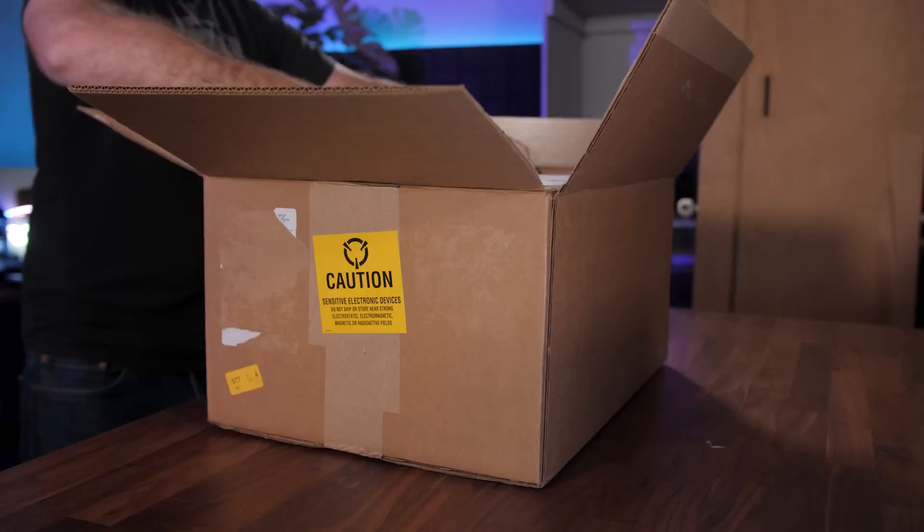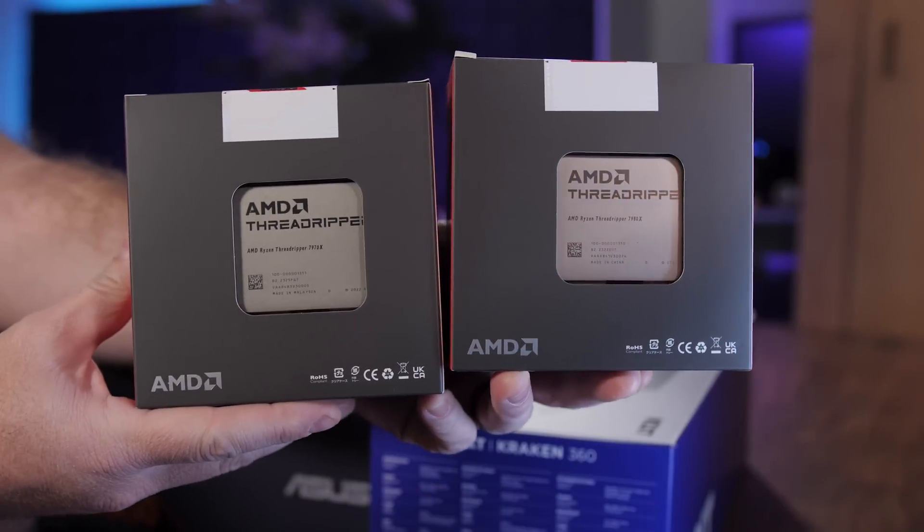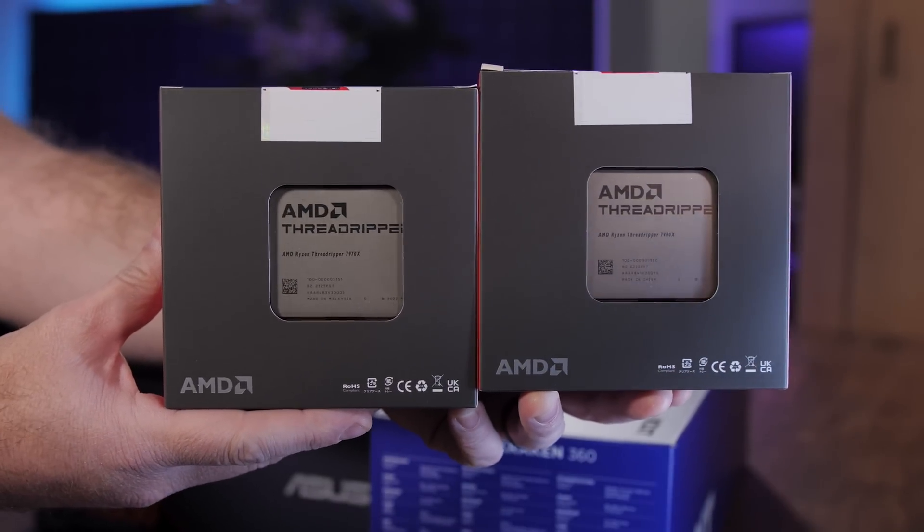Today I'll be testing the latest high-end desktop CPUs from AMD: the 64-core Ryzen Threadripper 7980X and the 32-core Ryzen Threadripper 7970X.